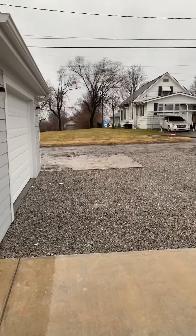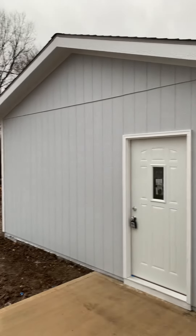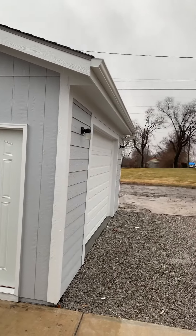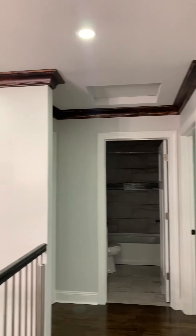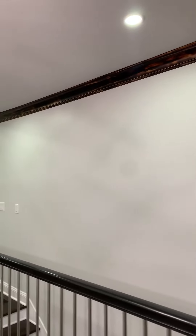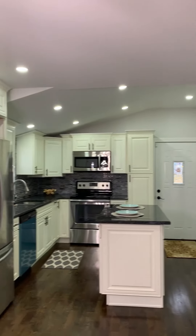It also has access to the back for a two-car garage. The garage is brand new as well — everything on this lot was built brand new. Here's a quick look at the trim all around the house upstairs. It's a great open floor plan.